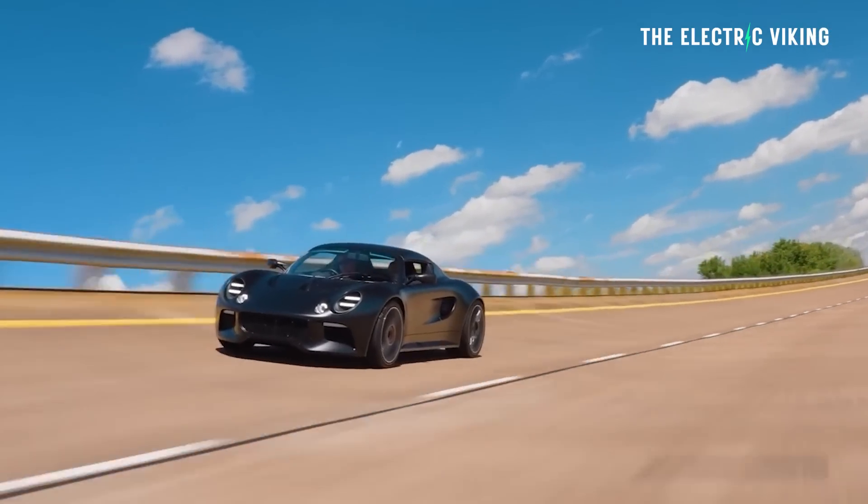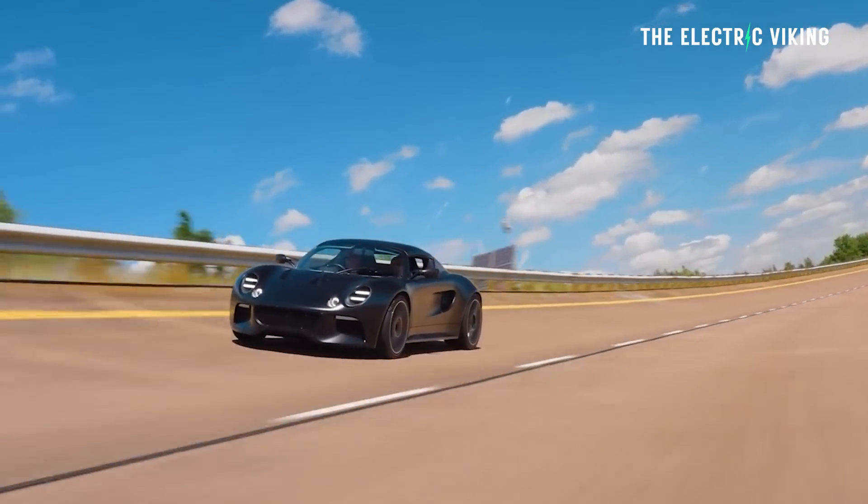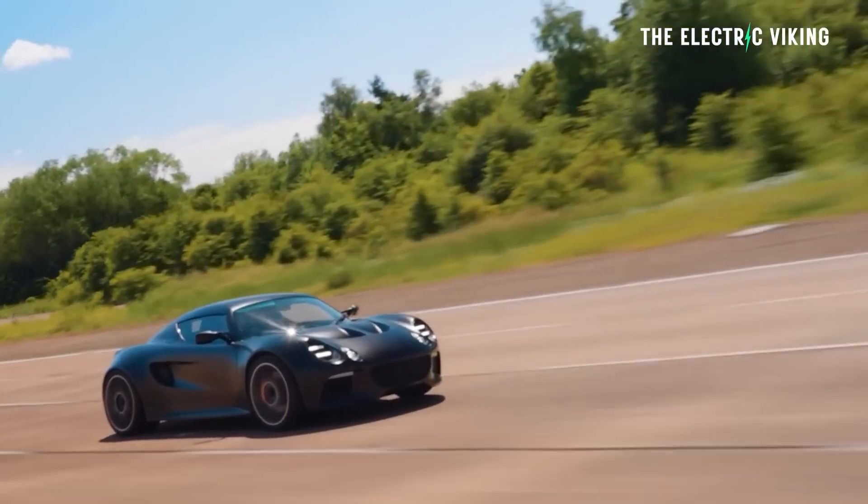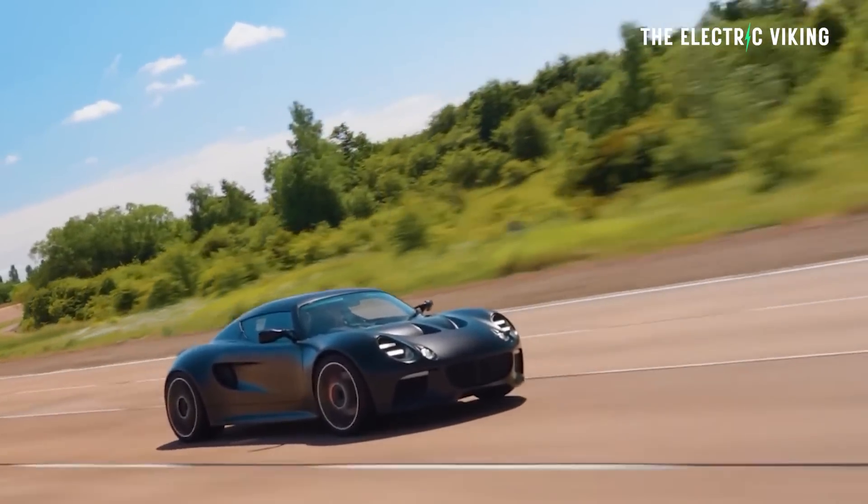I'm personally a big fan of this thing. I think it looks good, the performance is staggering, and the weight is really good. Do you really need more range in an electric sports car if it can charge at these speeds? Probably not. What do you guys think? Let me know in the comments. Thanks for watching.